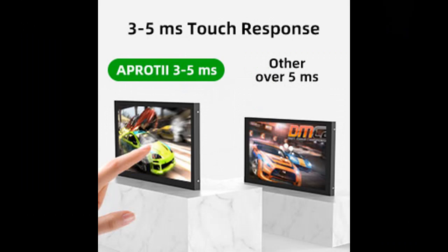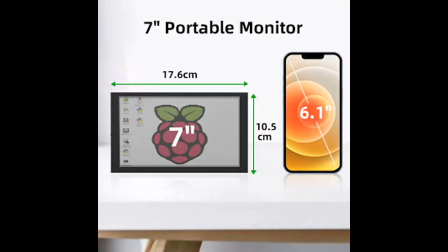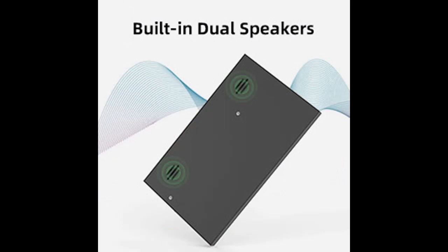Excellent LCD IPS Monitor: this 7-inch monitor uses an IPS panel with a 178-degree full viewing angle, both horizontal and vertical, for accurate color. Its resolution is 1024x600. Compared to VA and TN monitors, this screen will display more vivid colors and sharp contrast.